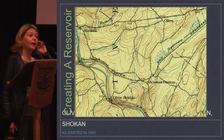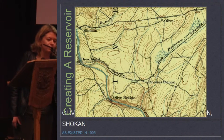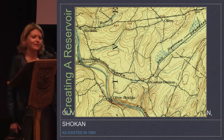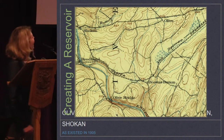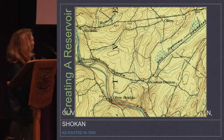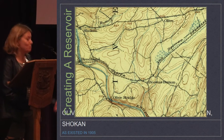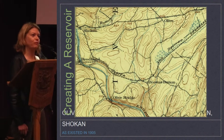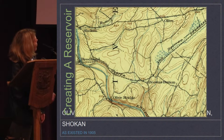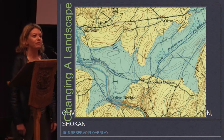This is what the area looked like on the 1905 topo map — and as I was pointing out, please look at the carpet, it's the topo map — before New York City started their reservoir. Here you have Broadhead, Shokan, Olive, Olive Bridge, and the Ulster and Delaware Railroad that is the heart of this valley and these communities. So where would you put a reservoir looking at that map? Right on top of everything.